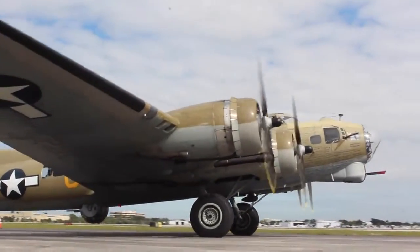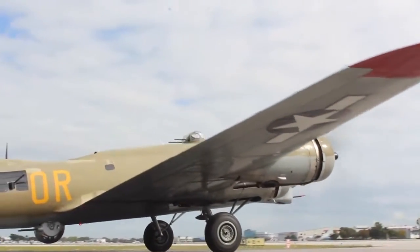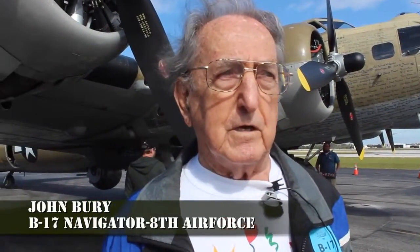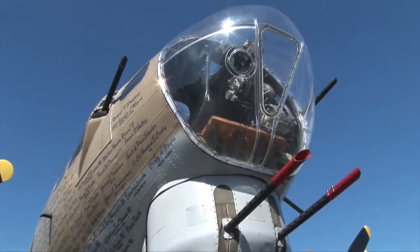I'm John Burry, originally from New Jersey, now living in Florida for the last 30-some years. I was a navigator in the 8th Air Corps back in World War II, stationed in Polebrook, England. Some of them were very easy missions, some were not too good.